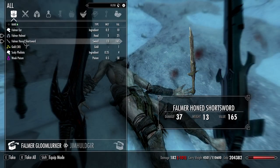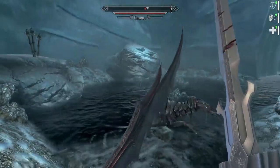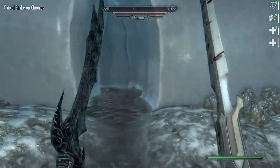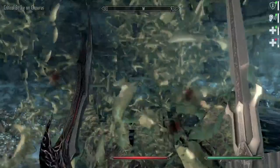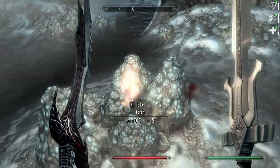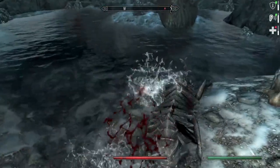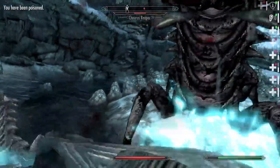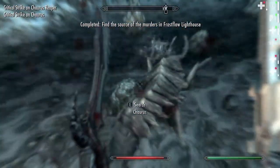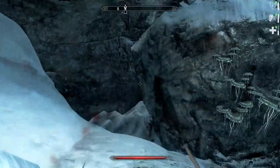I should be checking these guys for Falmer fragments — whoops, we'll check them on the way back. Big old hole here — wow, this is a giant Chaurus pit. Incredibly gross. That's a big old Chaurus right there. Found the source of the murders — good job everybody. And yes, Habd's Remains — this is actually what we came down here looking for. That's an item for the museum!